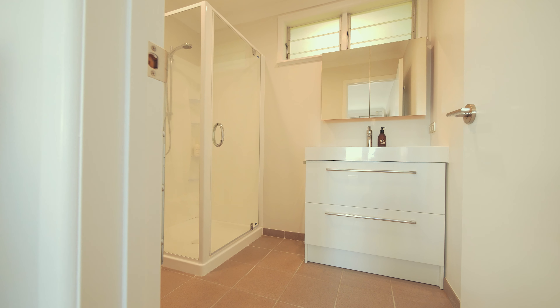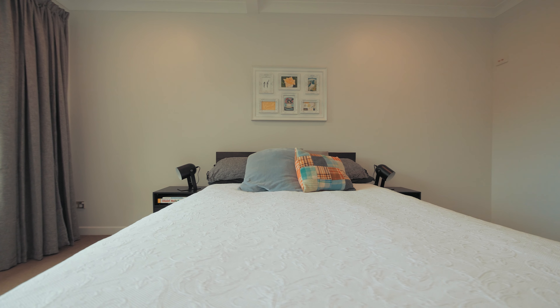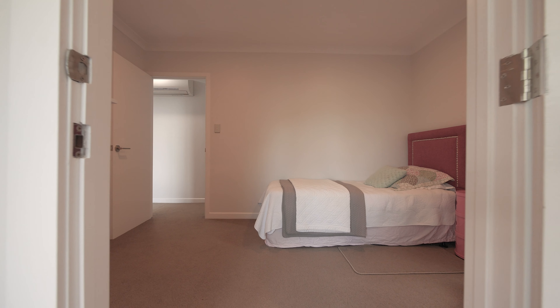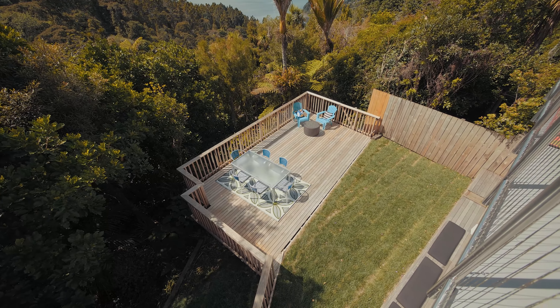The master bedroom comes complete with its very own walk-in wardrobe and en suite. The lower level offers plenty of flexibility with two bedrooms to choose from, one of the bedrooms having an additional annex which is a great place for a home office or a little kids' play area.